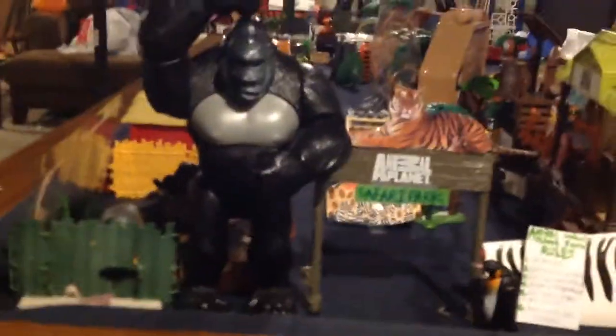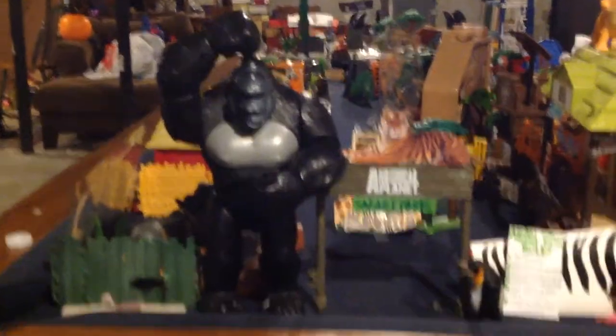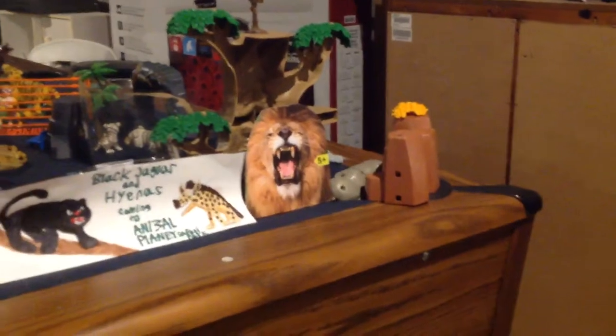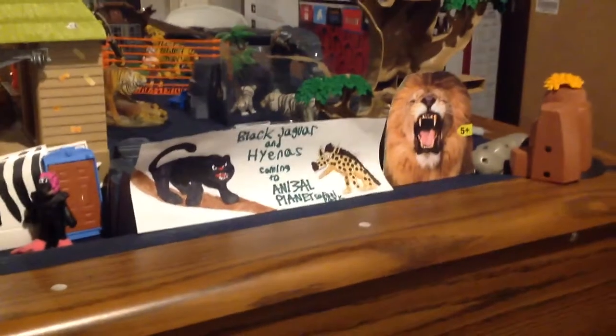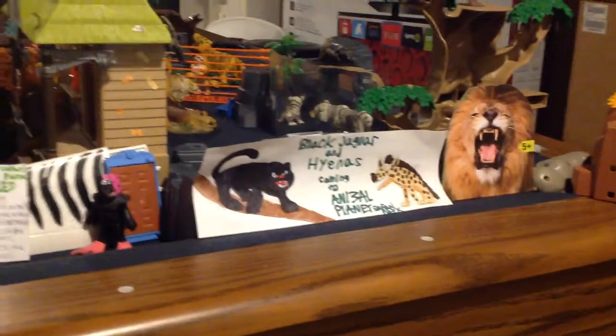You just saw my cat there. Here's the front — it's pretty big. First, you have the entrance with a big rock and a sign that says 'Five Plus,' which I cut out from a box. Then you have a sign that says 'Black Jaguar and Hyenas Coming to Animal Planet Safari Park' — I'm actually getting one of those in the mail tomorrow.